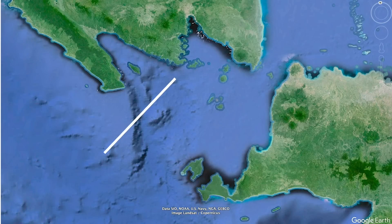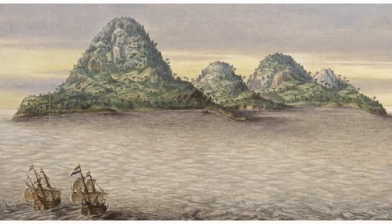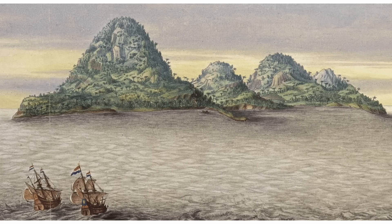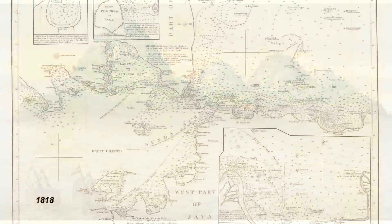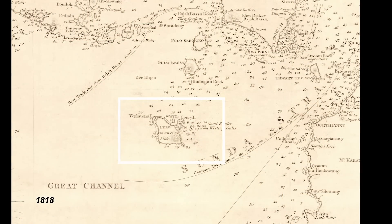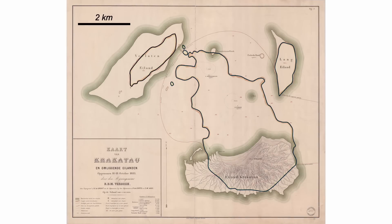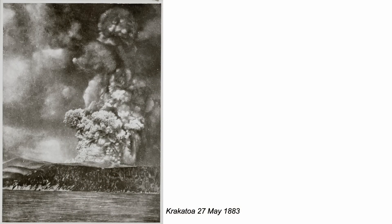The 1883 eruption had a volcanic explosivity index of six and is known to have killed at least 36,000 people. In the 19th century, this region — including Krakatoa — lay in the Dutch East Indies on a major shipping lane. The Sunda Strait around the time of the eruption was reasonably well surveyed. Before the 1883 eruption and afterwards, looking at the scale, the island had been blown apart — though it didn't blow up in just one go; it was a history of eruptions.